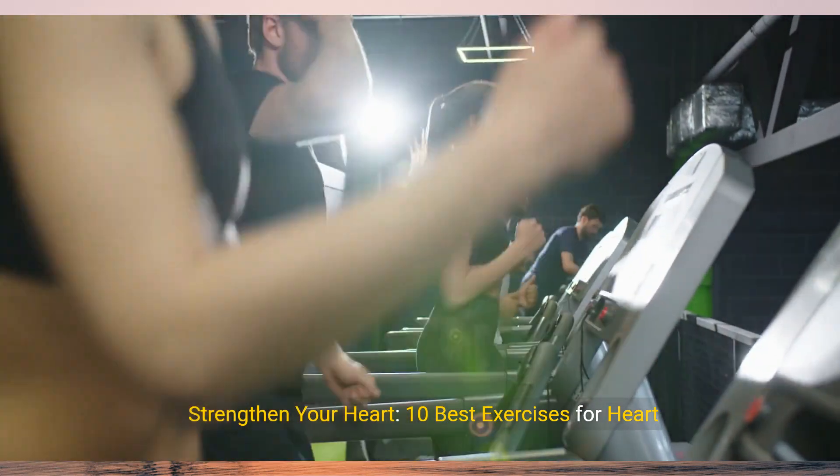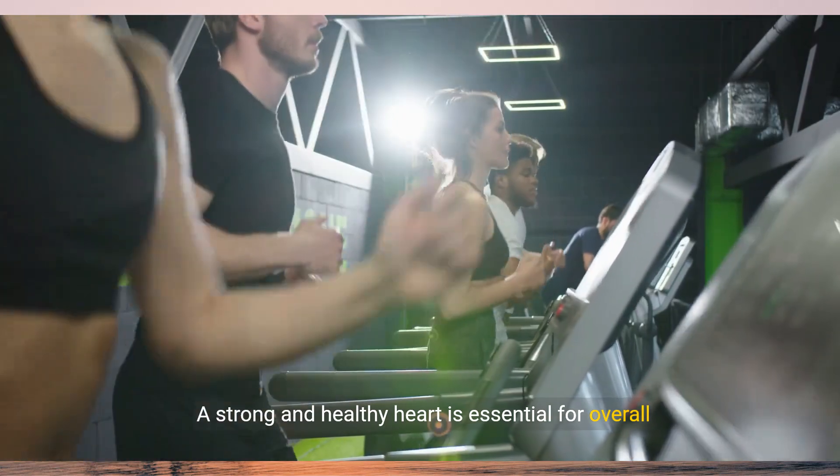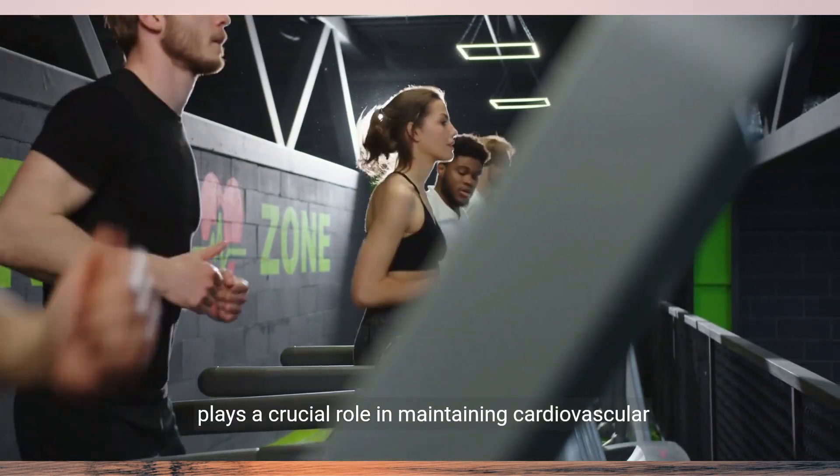Strengthen your heart. 10 best exercises for heart health. A strong and healthy heart is essential for overall well-being and longevity, and regular exercise plays a crucial role in maintaining cardiovascular health.